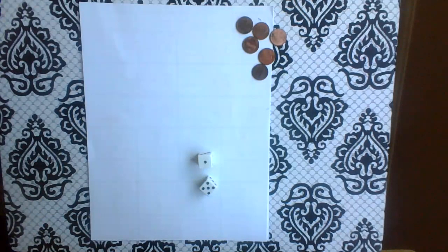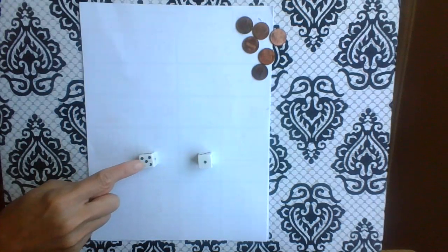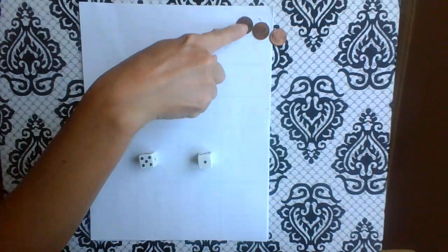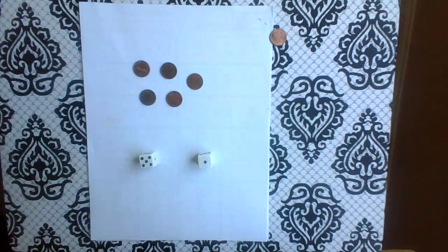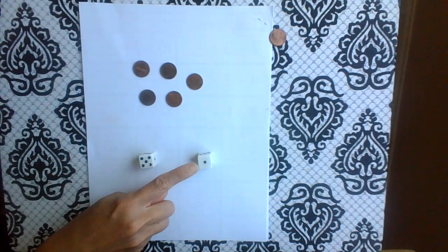Good. So which one's the bigger number? Mr. Five. So I need five pennies: one, two, three, four, five. And this one's the smaller number, so I'm going to take that many pennies away.